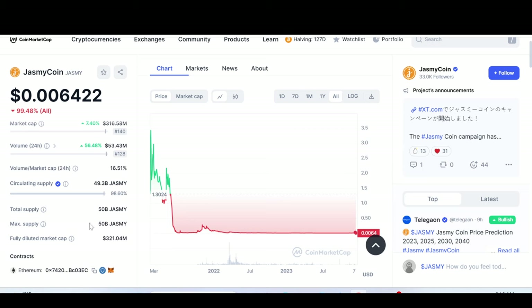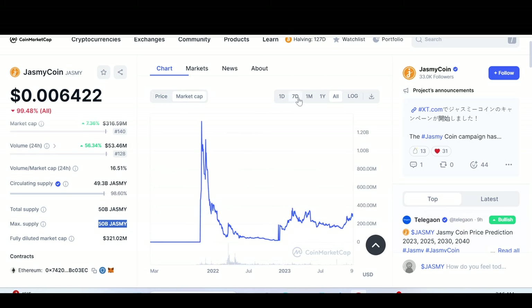To be fair, the supply was much lower than now at that all-time high. They increased the supply to facilitate what they're doing in the internet of things sector — they needed more coins to function. Looking at the chart, it has almost in my opinion reached the bottom — 99.48% down since the all-time high. So why would someone invest in a chart like this?